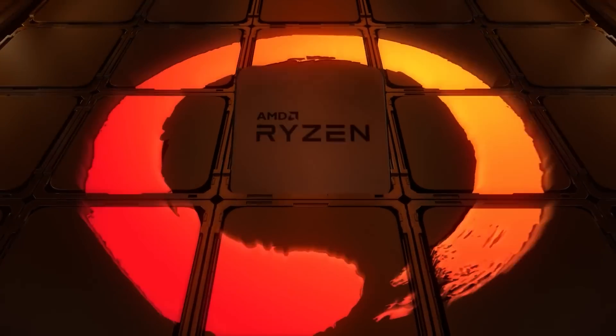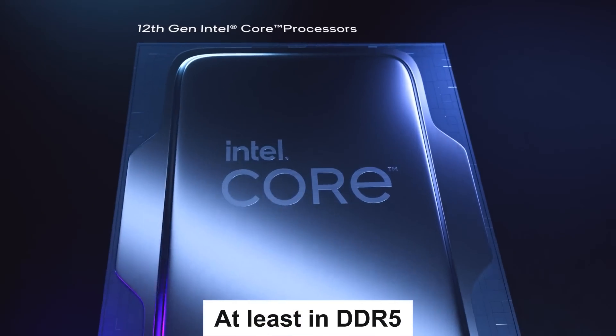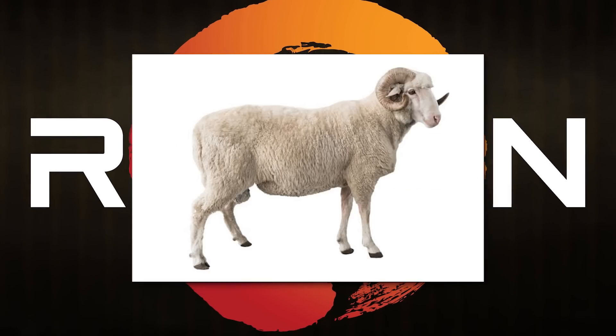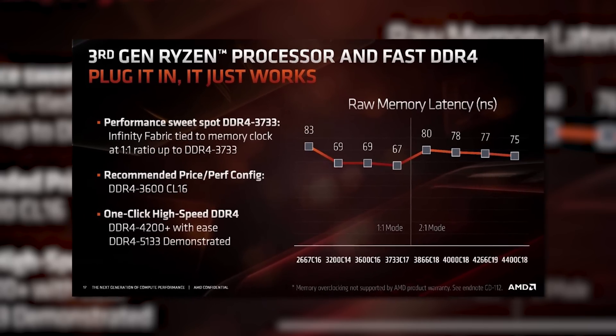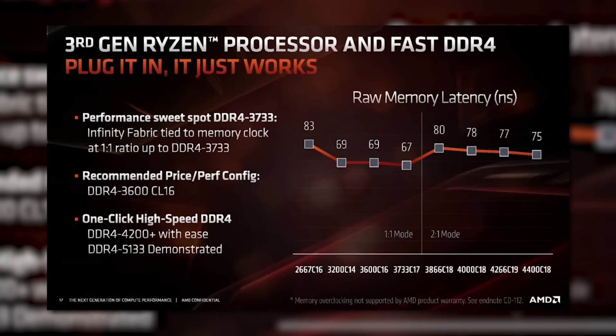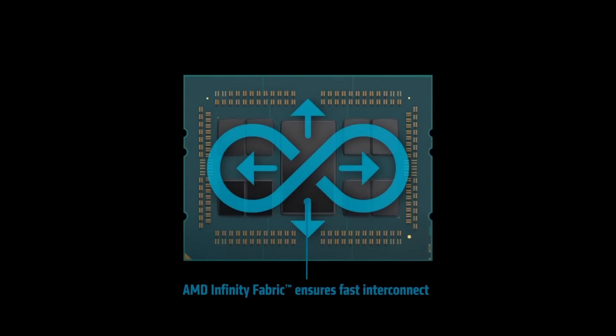Welcome everyone to Gamer Meld. First up for today, if you've owned a Ryzen CPU over the years or you just read some reviews, you likely know there's one thing that can have a big impact on performance that doesn't do the same for Intel's CPUs, and that's RAM speed. The reason for that is because the Infinity Fabric speed is directly correlated to the system memory speed. AMD's Infinity Fabric is the interconnect that combines the different chiplets.